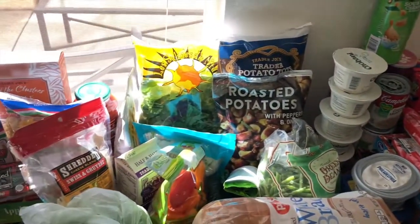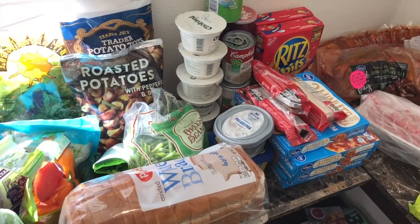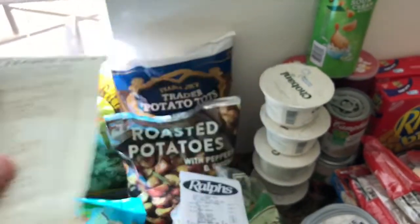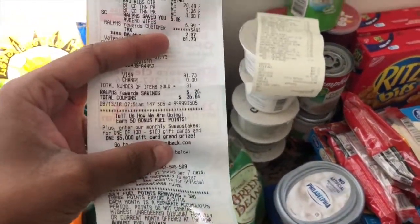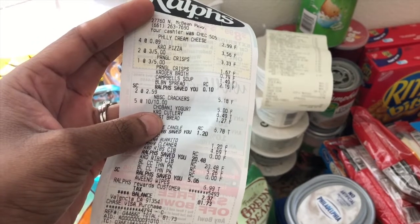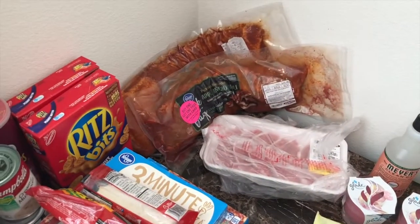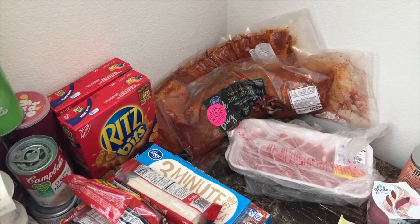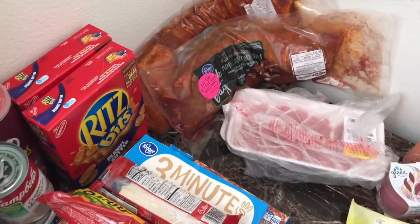Anyway y'all, this is the haul — stay tuned for the receipts as well as my weekly meal plan. So at Trader Joe's it looks like I spent $64.13, which is right on budget — that's what I usually budget for Trader Joe's, around $65. Ralph's, on the other hand, was $81.73. But like I said, mostly it was because of that meat. I usually try to budget myself around $60, but this is a lot of meat for two people. Plus I got that ground turkey from Sam's Club, so we're pretty good on meat for at least a month, especially with Toni traveling so much.